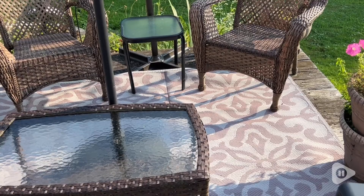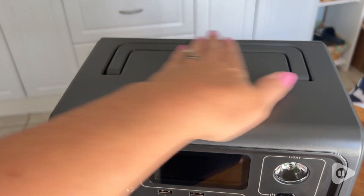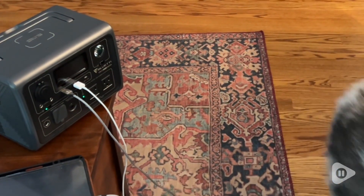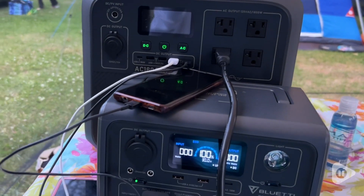I love the handle — it makes it easy to carry around. And the fact that it lays flat, I thought was really thoughtful of the designers. What sets this apart from other power banks out there is that it has a better, longer-lasting battery pack.